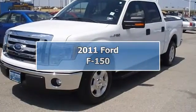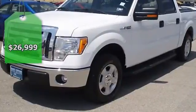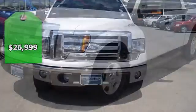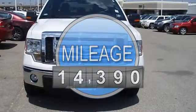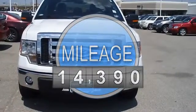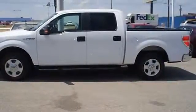Just like new, 2011 Ford F-150 XLT will take care of all your hauling needs. Tastefully optioned with power windows, power locks, power mirrors, power driver's seat, sync, and much more. Still under factory warranty — better than new.